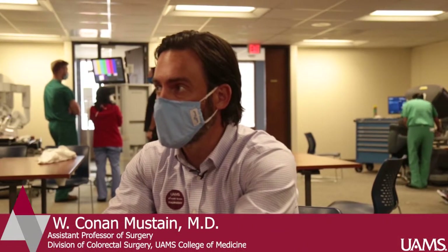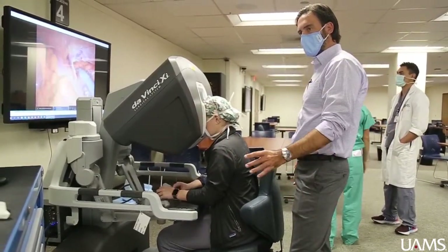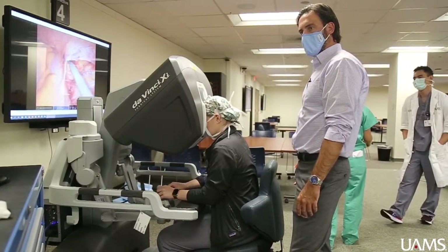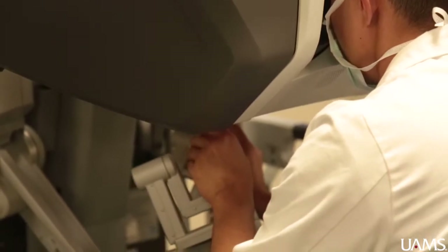The surgical robot is a tool that enables us to do minimally invasive surgery, meaning surgery with small incisions. It's kind of a variant on laparoscopic surgery, but the robot provides some unique advantages over conventional laparoscopic surgery.